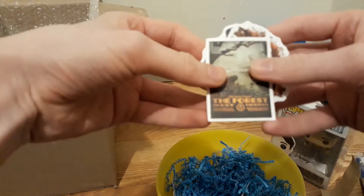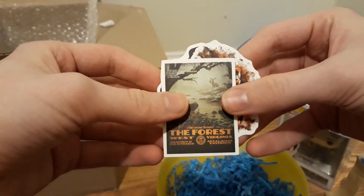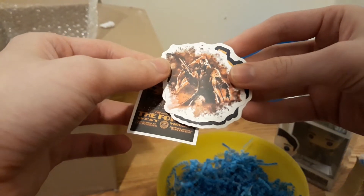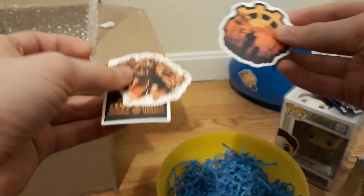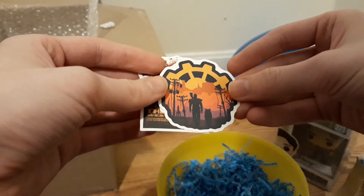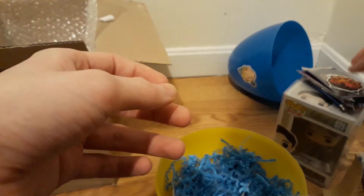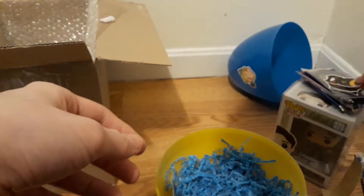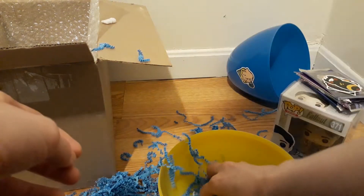Oh, some stickers — let's see if we can get this focused in here. The Forest, West Virginia, 76, a New Vegas one — very cool. And then another Fallout 4 one. Very nice. And a little Atom Bomb Baby. Confetti everywhere — the confetti goes everywhere!